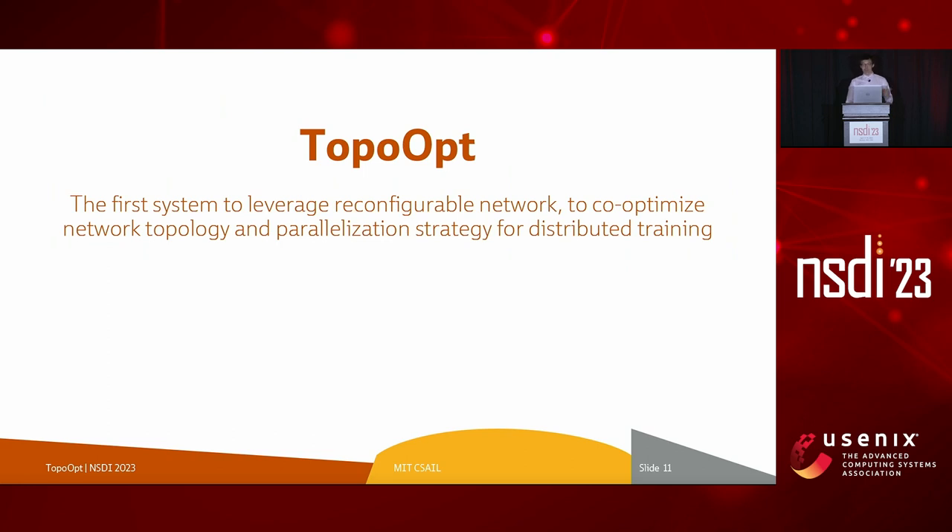In this talk, I'll show you TopoOpt, a novel system for DNN training workloads. TopoOpt co-optimizes distributed training across parallelization strategy and network topology. As a result, TopoOpt achieves a 3.4 times faster training iteration time compared to a similar-cost fat-tree interconnect.